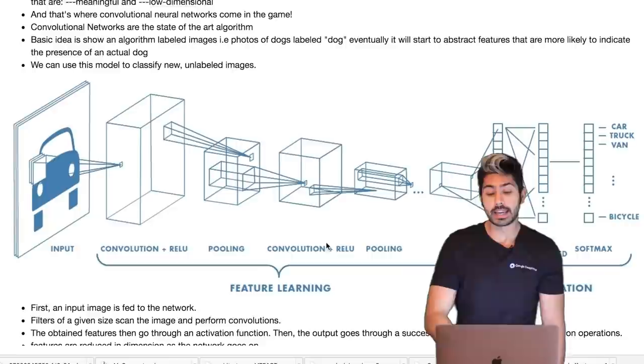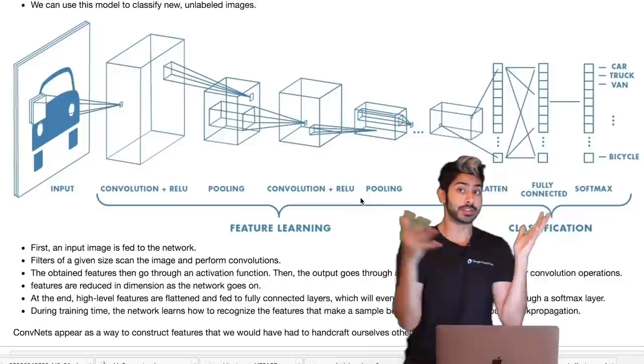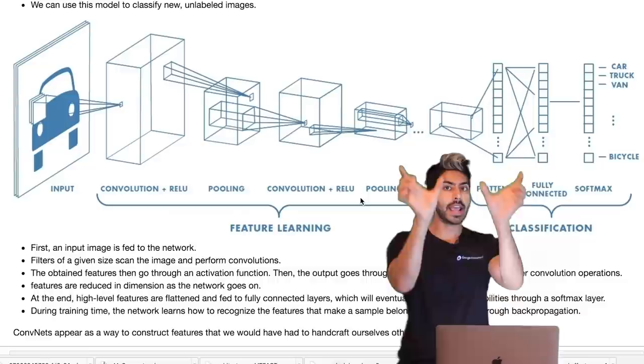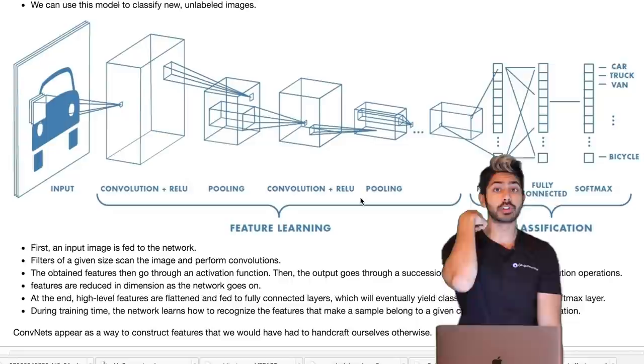The solution was to use a convolutional network, really popularized by Yann LeCun — now Director of AI at Facebook — in the early 90s. In a convolutional network, we have an input image with an associated label. For example, a picture of a car has the label 'car,' and you do that for an entire dataset.